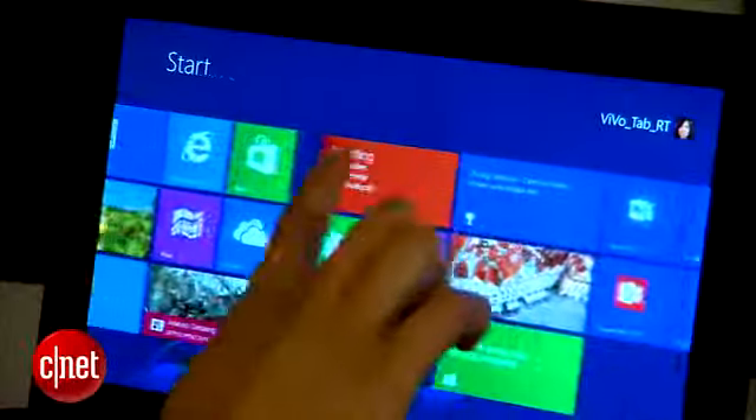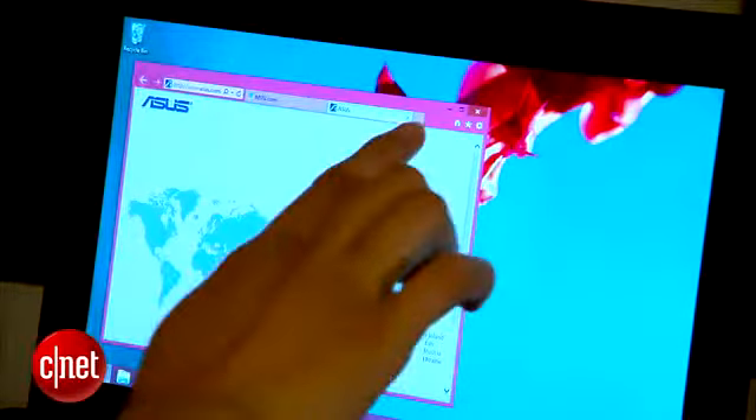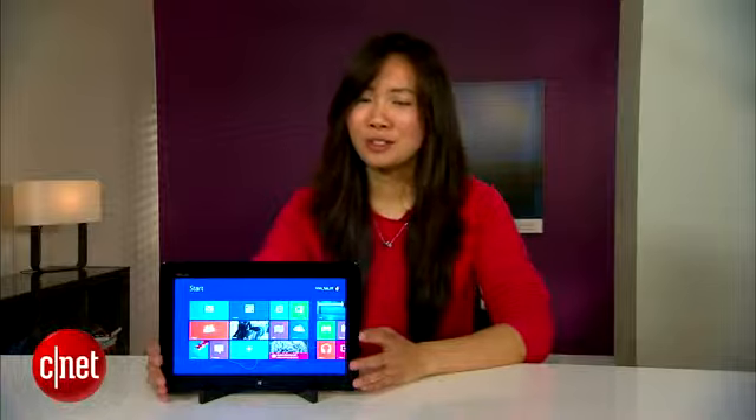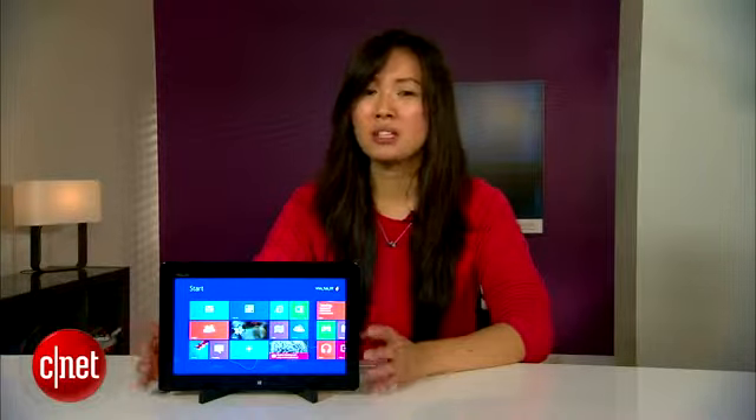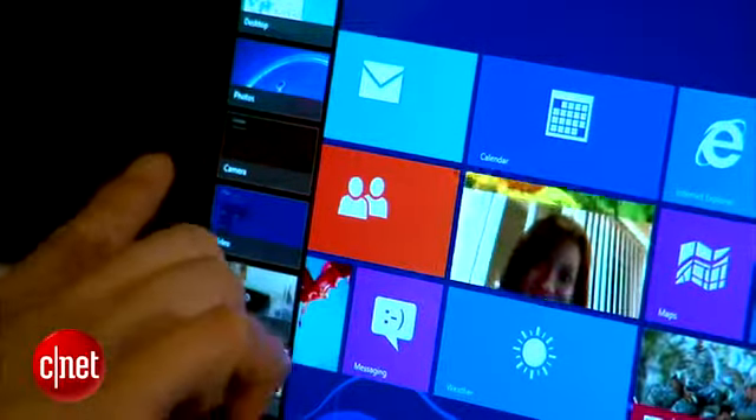The tablet runs on the Windows RT OS, but you can access the desktop version of Windows as well. There's a high learning curve when it comes to this operating system and we found several of its features to be unintuitive, like this odd double swipe action that you have to do for recent apps.